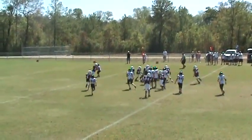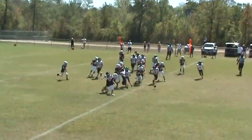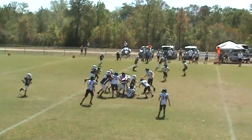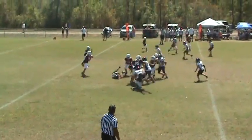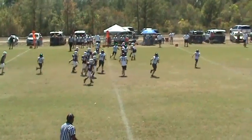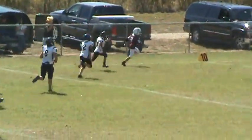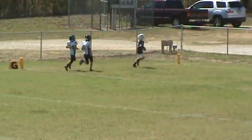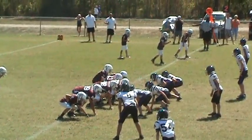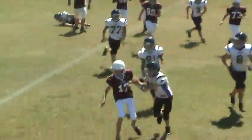It's a handoff up the middle — break some tackles, gain of about three. Quarterback sneak. Looks like it's a pass — he's got a man, number nine up the field. He's got some room and he breaks it loose. He will go all the way. Trips outside. Quarterback keeps it — it's a pitch to number nine.